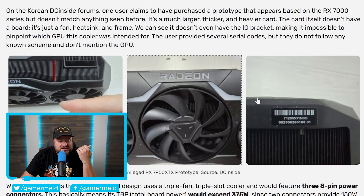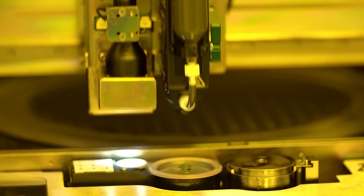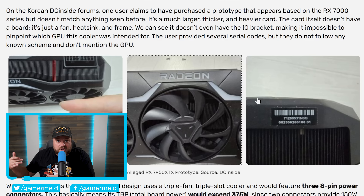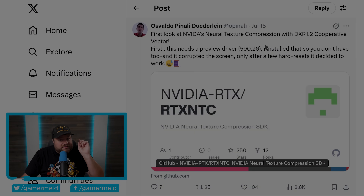This is an interesting reminder for anyone who claims certain leaks aren't true. There are leaks that come out that are completely untrue, but don't forget these companies are massive and constantly working on new models — things that never end up coming out. So a lot of legitimate leaks can be based on GPUs that just never see the light of day. For whatever reason, AMD decided this wasn't worth releasing.